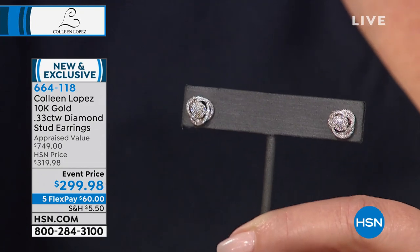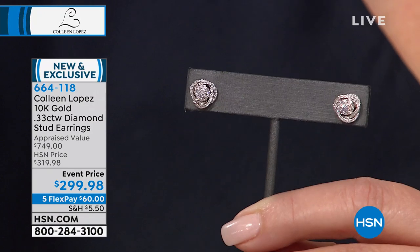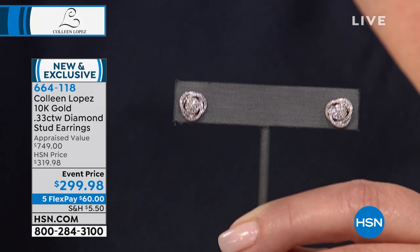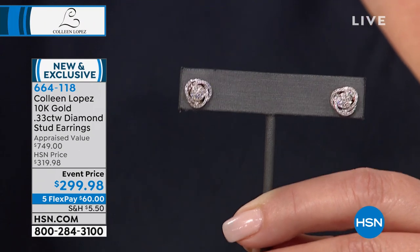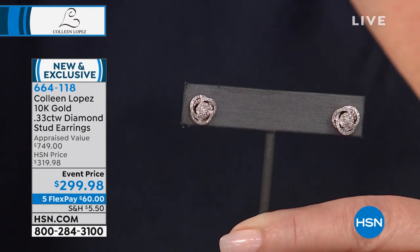The lowest appraisal that came in for these was $750. We had appraisals coming in over a thousand dollars for these earrings. You could buy three pairs for the price of one at $299.98. That is just for this show — it's an event price. And even at $319 they're amazing, but at $299.98 this is something I live in, my stud earrings.